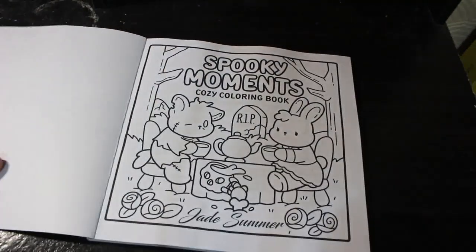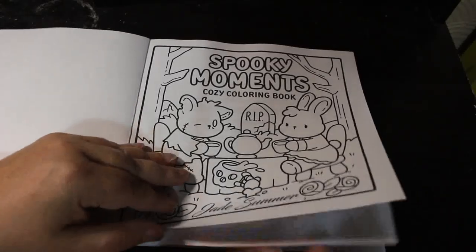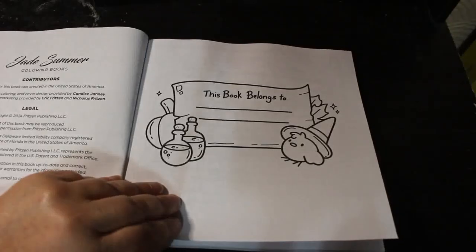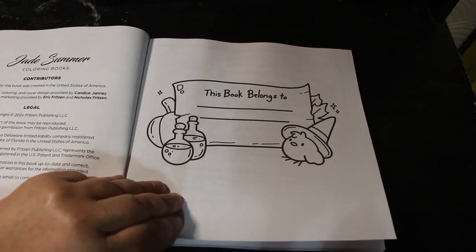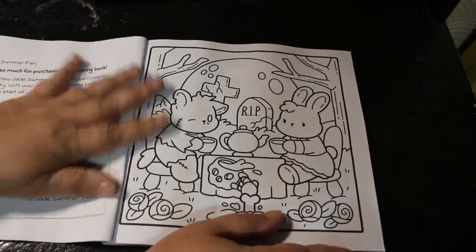So let's have a look. Here we go. So here's the first one — the Spooky Moments title page. 'This book belongs to,' sketching, inking, colouring and cover design by Candice Jani. There we go. So there's your cover again.